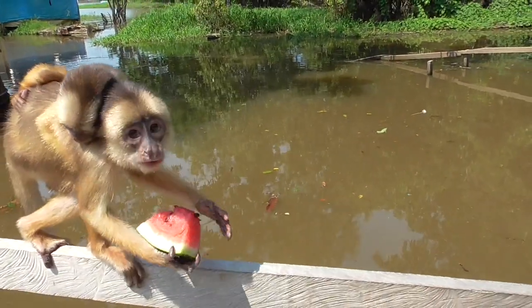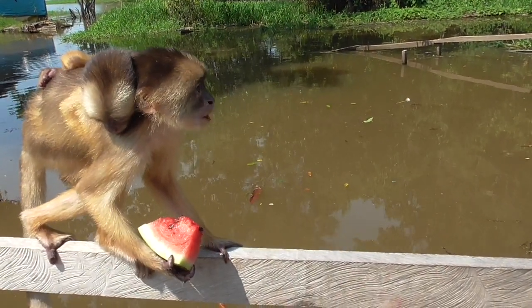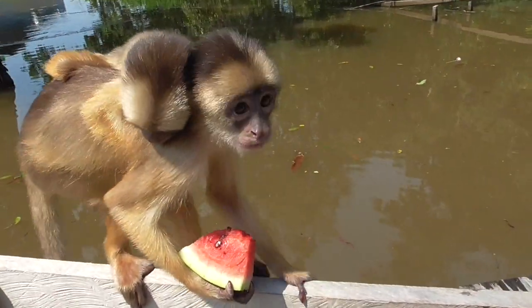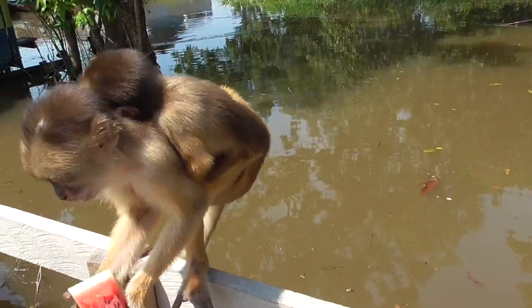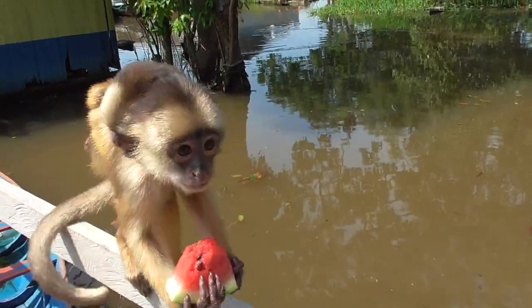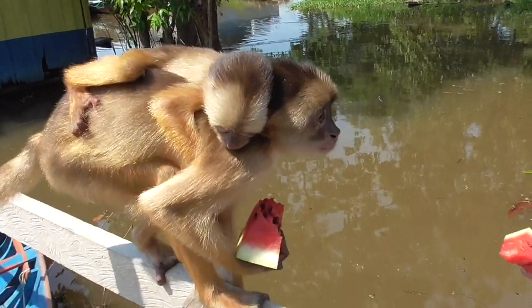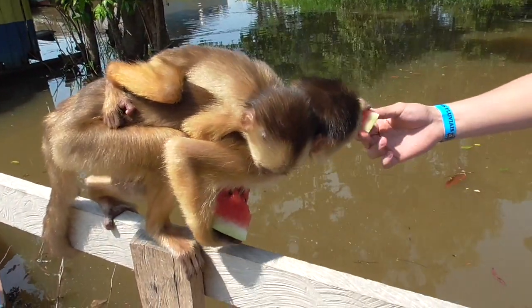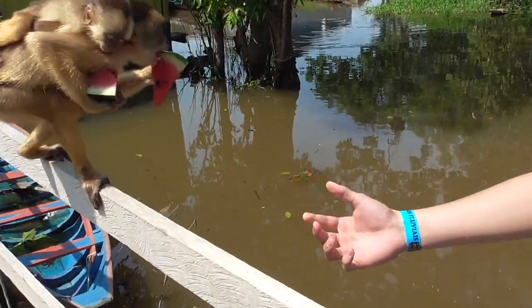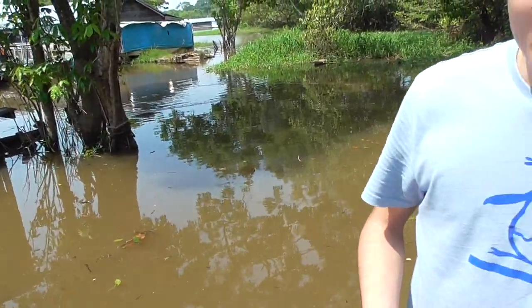Now mothers are going to be very protective of their young. They're going to carry them on their back for the first few months of their lives. See, he hangs on very tight to mom. You can see that they have a very strong prehensile tail that they use kind of as a fifth limb. And their hands and feet have evolved to especially grab on to the trees. Look at that grip it has. Very interesting.